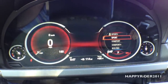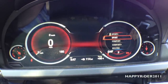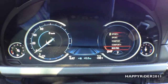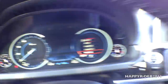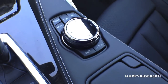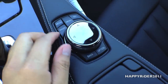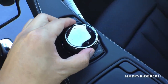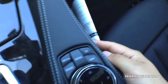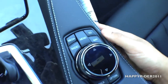As I cycle through from Eco to Comfort to Sport to Sport Plus, the displays all look different — very nice and cool. As you go down toward Eco mode you get more mileage but less power, while Sport mode gives you more power with less mileage.